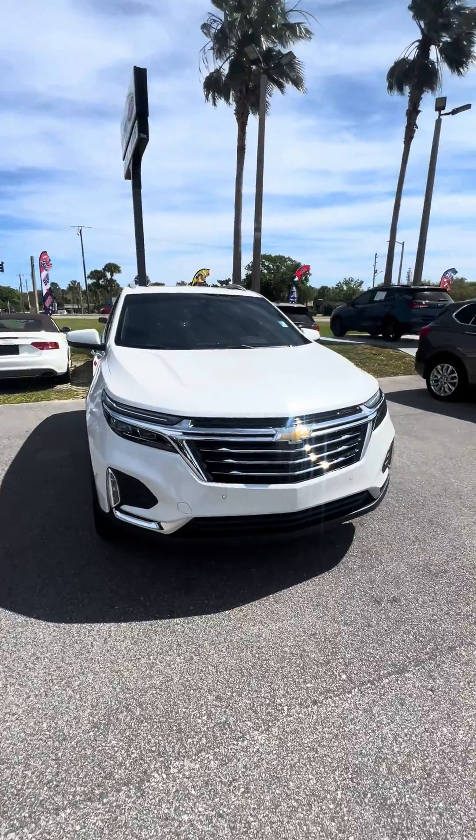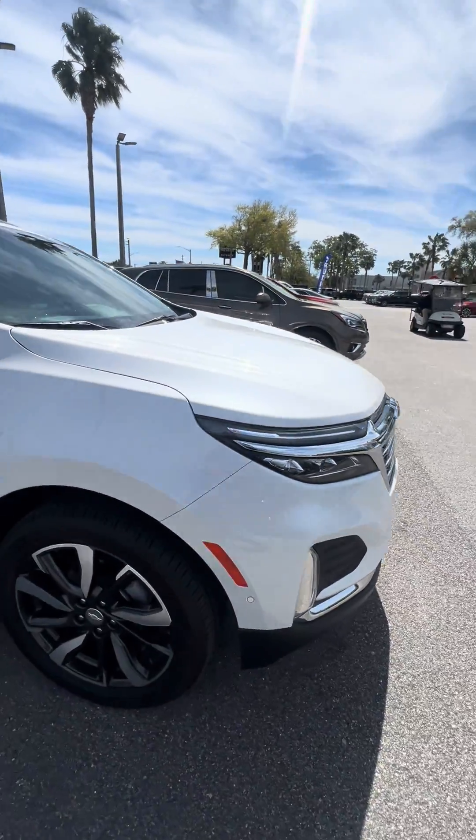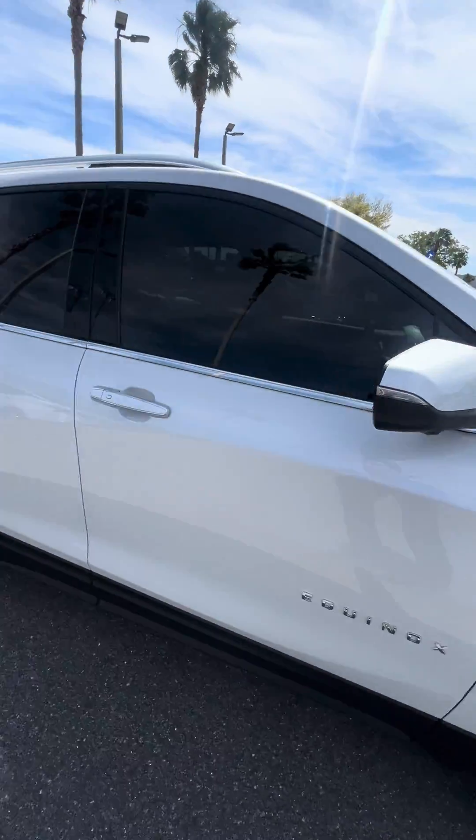Just 4,000 miles on it. We have a 360-degree camera, front and rear sensors, great tread on the tires. It's basically brand new.